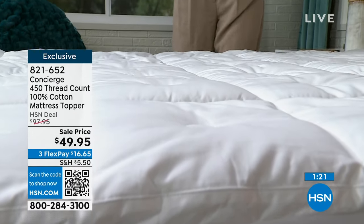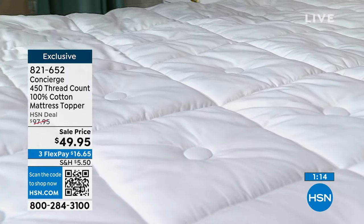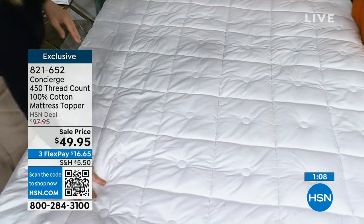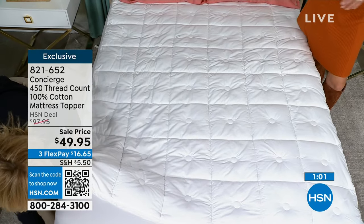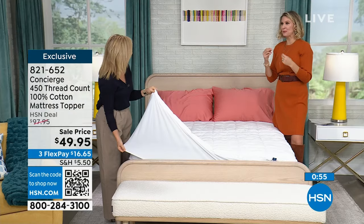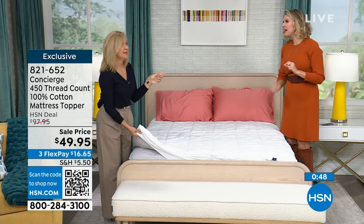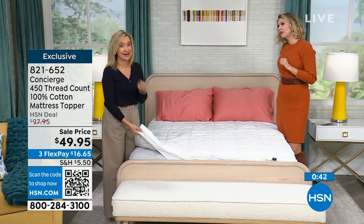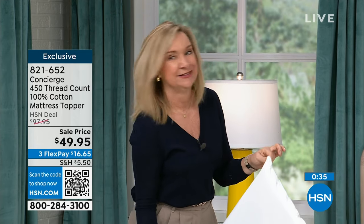I always say: if your mattress is new, protect it. And if it's old, protect yourself from it. It has dead skin, moisture — and if you sleep with a pet, all the pet dander. You take it off, throw it in the washer and dryer — it fluffs up and you're sleeping like you're on a cloud. Twin XL is our most limited right now — less than 100 left. If you're in a twin XL or buying for someone in that size, use the QR code because you may not be able to grab it after the show.